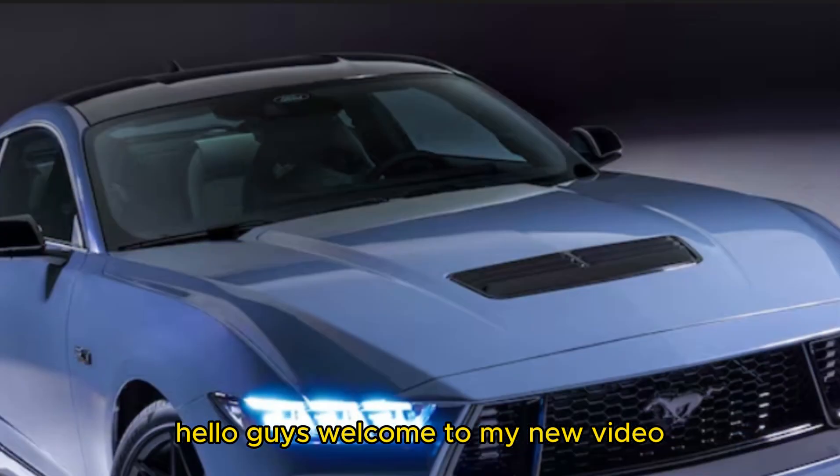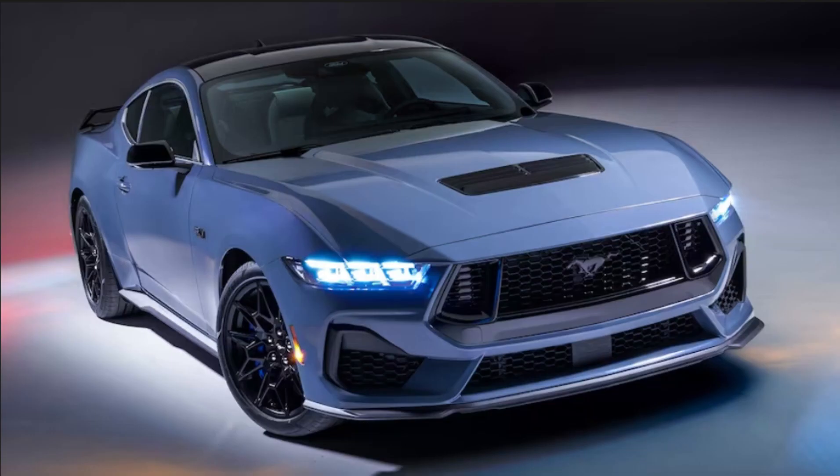Hello guys, welcome to my new video — 2024 Ford Mustang review by Bob Hernandez.